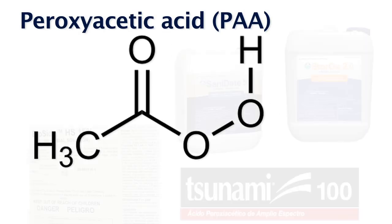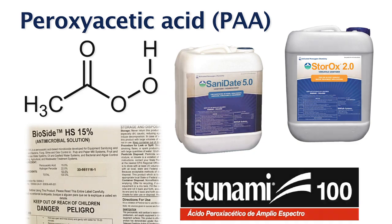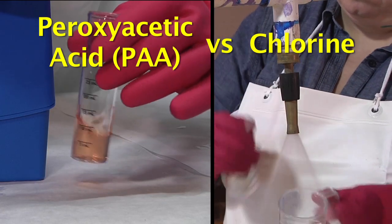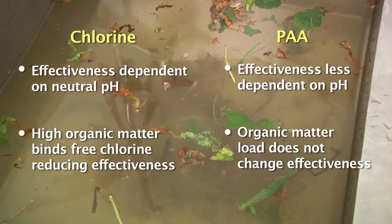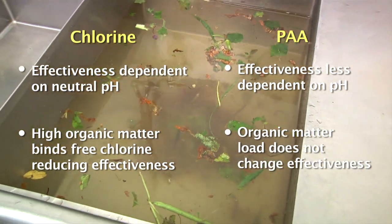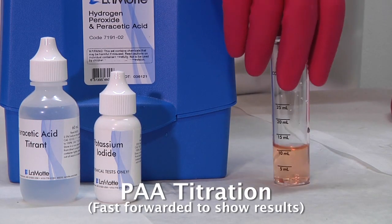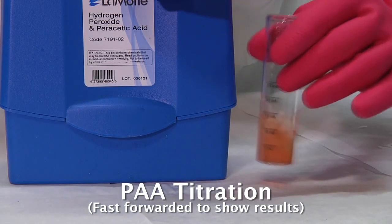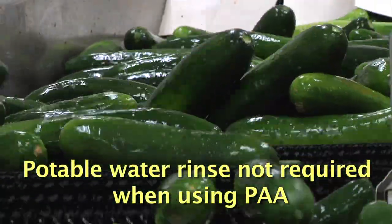Another commonly used sanitizer in organic post-harvest washing is peroxyacetic acid, also called PAA. There are a few notable differences between the management of PAA and chlorine in the post-harvest environment. First, the accumulation of organic matter and the increase of pH does not significantly decrease the effectiveness of PAA. The concentration of PAA sanitizer should still be tested; however, a titration kit is commonly recommended as test strips are not that accurate. Finally, there is no NOP requirement for a potable water rinse for produce when washed with PAA.